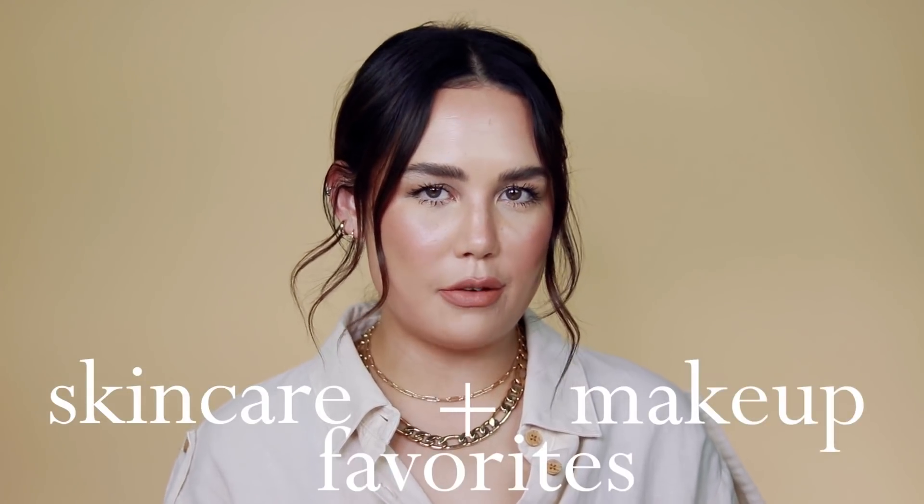Hey y'all and welcome back to my channel. So today we're talking about all of my current skincare and makeup favorites. I am very cutthroat when it comes to favorites videos. I don't like to just throw in everything that I'm enjoying. These are the best of the best, top of the top — just my favorite, favorite products that I continuously use in my routine and had to include in these videos.